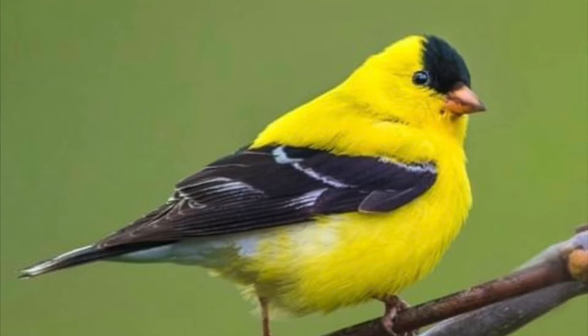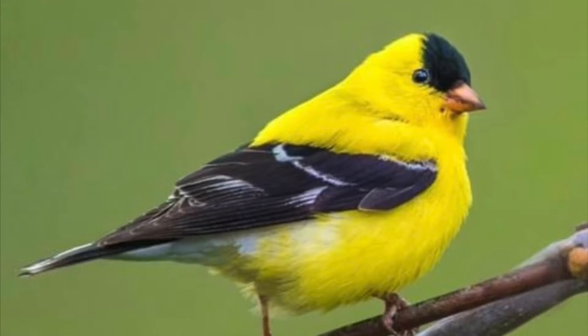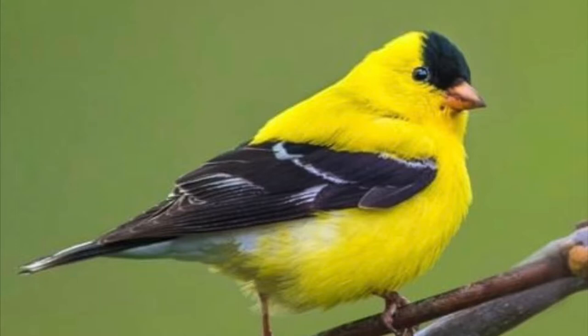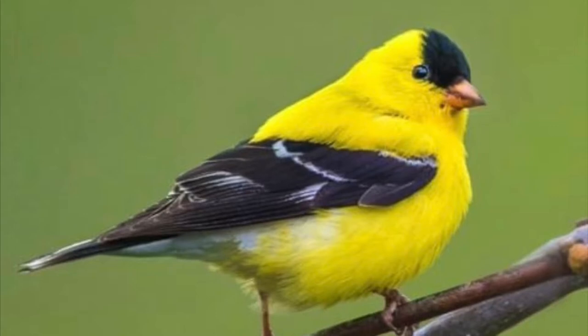Here we have the male American goldfinch in his breeding season plumage. Notice that distinct black cap over his eyes and bill, and the black wings with a little touch of white, as well as that very distinct bright yellow color. Male birds will look like this from springtime through early fall. So if you see a bright yellow bird, take a look for that black on the face and wings — it might be a goldfinch.